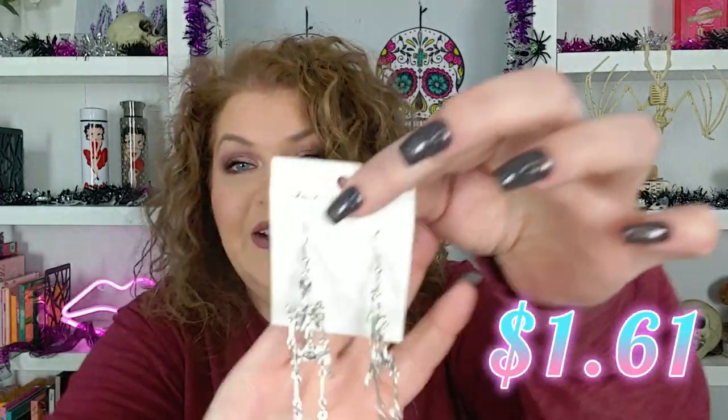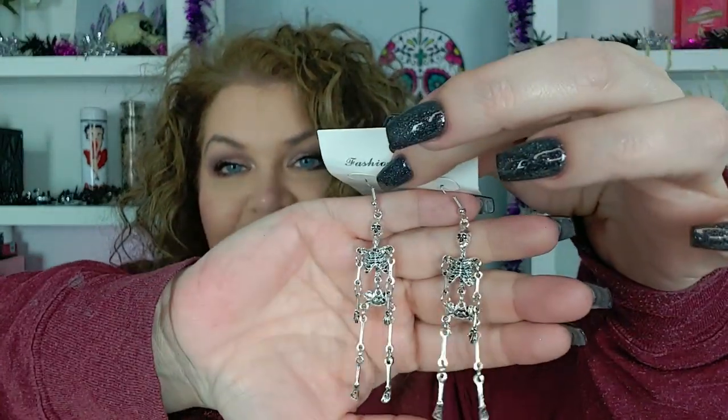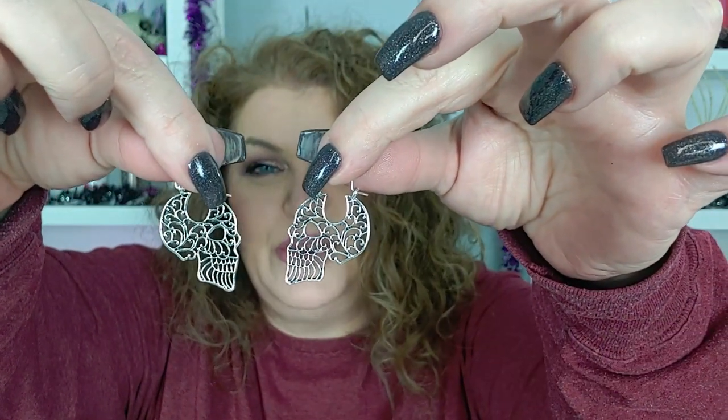And then for spooky season, I love these so much. I have a couple of Halloween collabs coming up with a couple of content creators, and I thought those would be fun. Here are the other ones — aren't those freaking cute? Oh my gosh, I can't wait to wear those!